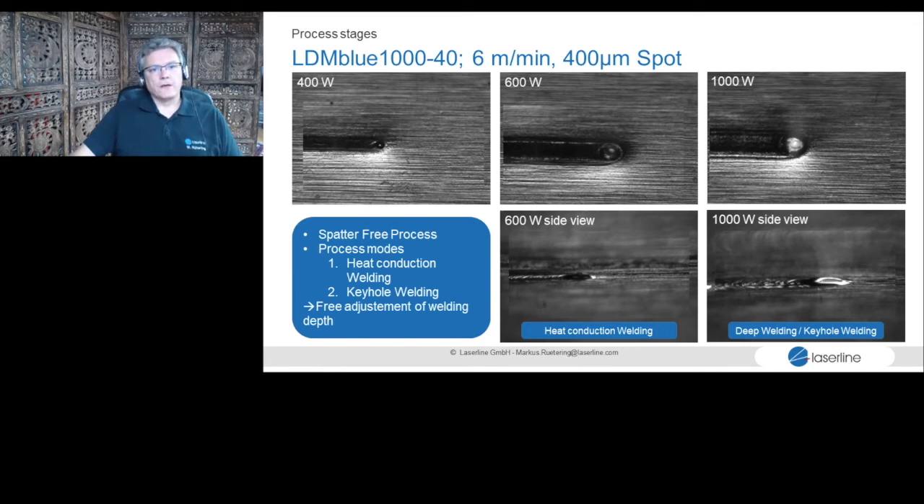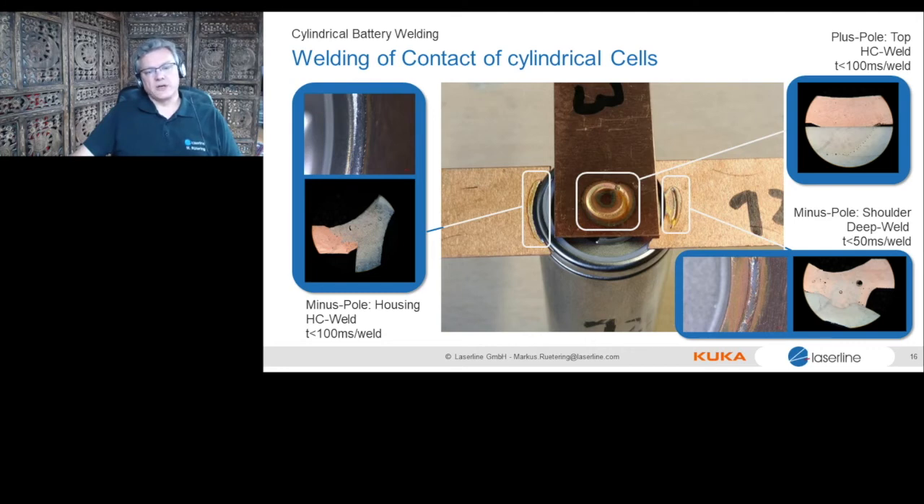Here is an example applying several welding technologies on a cylindrical cell. It has a positive pole on top and two negative poles on the shoulder. The plus pole on top is heat conduction welded, showing very nice bonding between copper and nickel-coated stainless steel. On the right shoulder, copper sits on top and we keyhole weld through it into the stainless steel. On the left shoulder, the materials are just touching, so we do a fillet with heat conduction welding for gap bridging. One laser does all three processes in one setup.